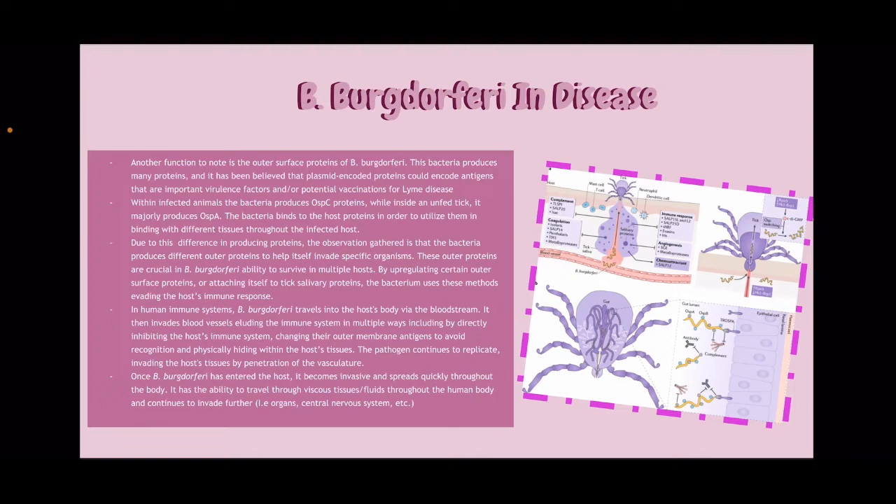In human immune systems, B. burgdorferi travels into the host's body via the bloodstream. It then invades blood vessels, eluding the immune system in multiple ways by directly inhibiting the host's immune system, changing their outer membrane antigens to avoid recognition, and physically hiding within the host's tissues. The pathogen continues to replicate, invading the host's tissues by penetration of the vasculature.